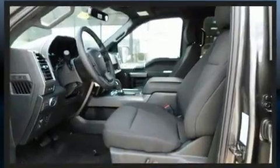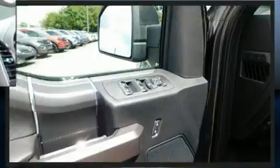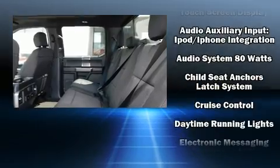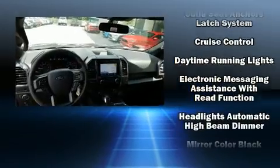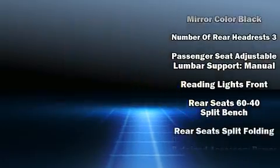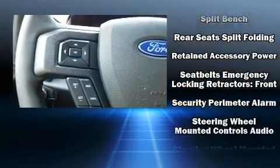Features also include fully automatic headlights, adjustable pedals, an AM/FM radio, steering wheel mounted audio controls, and seven speakers enhancing the audio experience throughout the interior. Ford also prioritized safety and security by including dual front impact airbags and front side impact airbags.